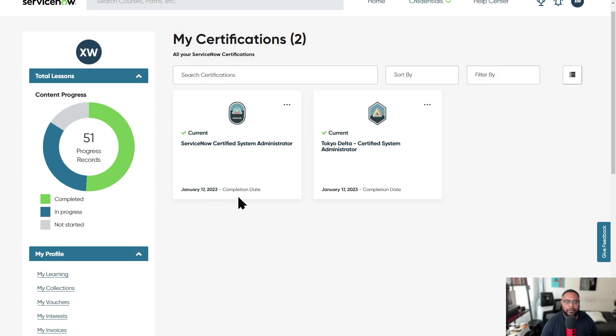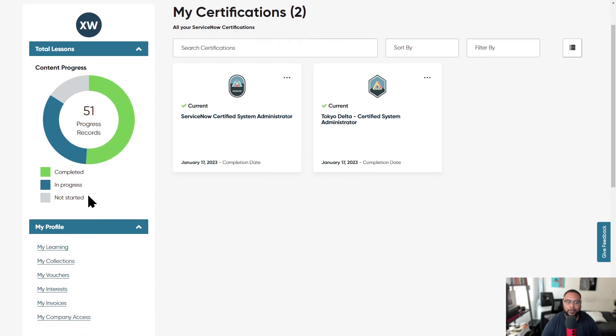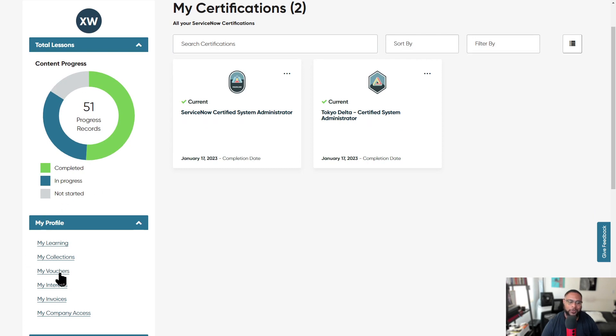I transferred one certification from a different account so the date is off — it should have been July 2022 — but I'm certified. I've also taken the delta for Tokyo. When you go to Vouchers, you can see everything you have vouchers for and how long each voucher is valid before it expires — generally about a year from when you claim it. You'll complete all prerequisite course material, become eligible for the voucher, claim it, and then have one year from the claim date to actually take the exam.